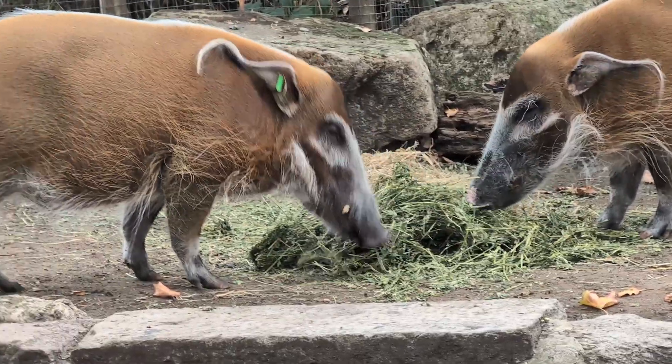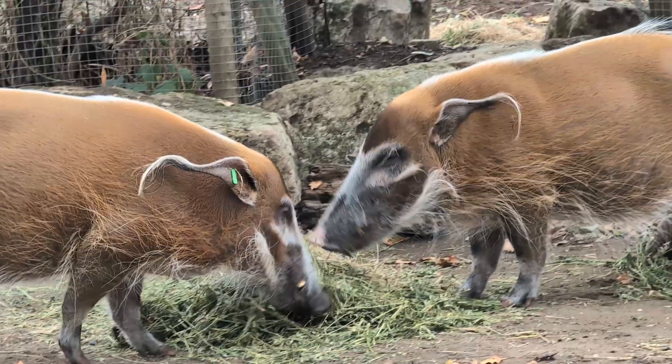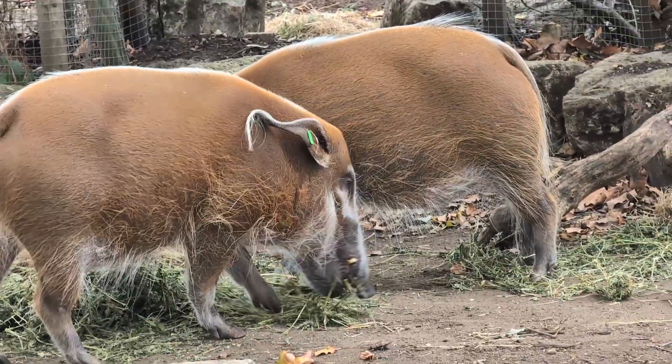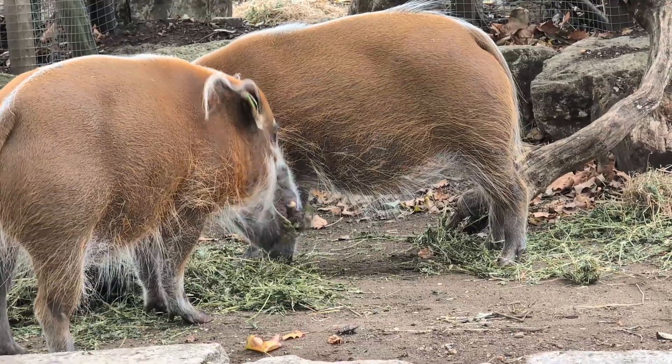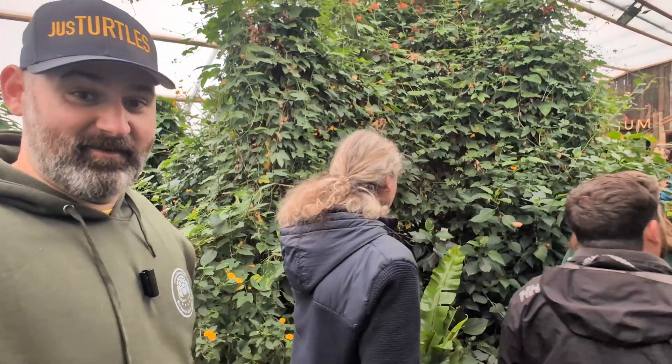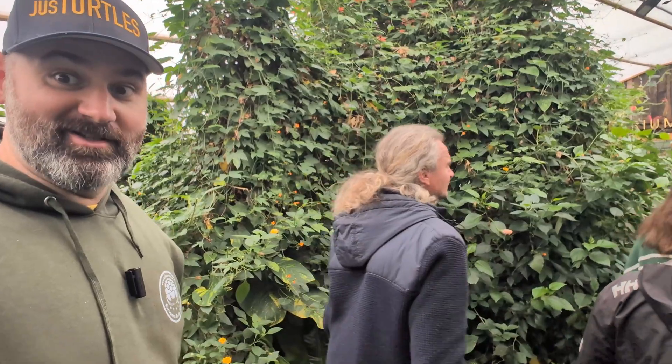Oh my gosh. They look like Harry Potter characters in those years. I love you guys. I found my people. Just checking out some butterflies with leading turtle minds from around the world. We call that crossover.